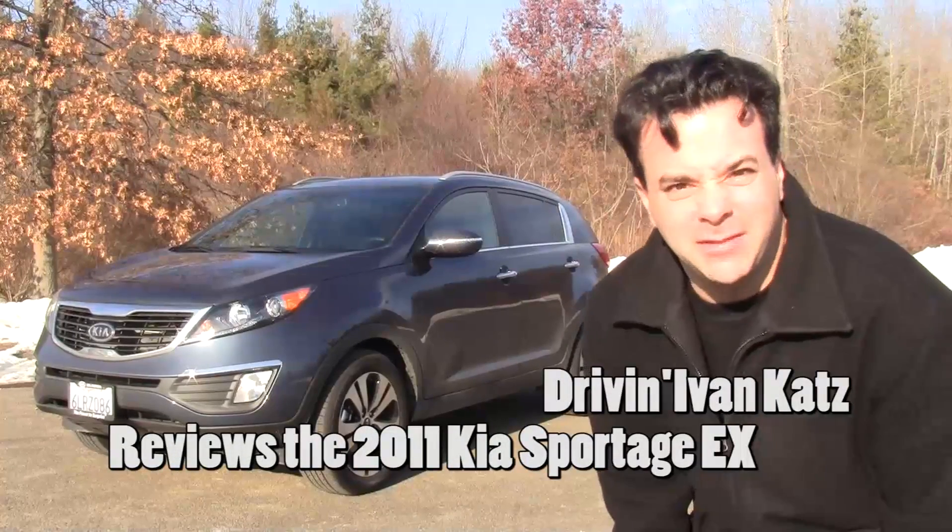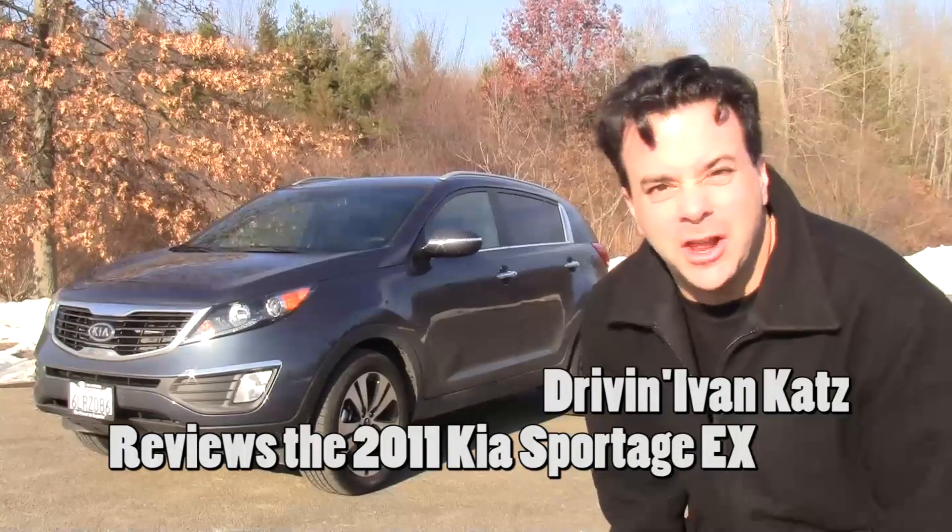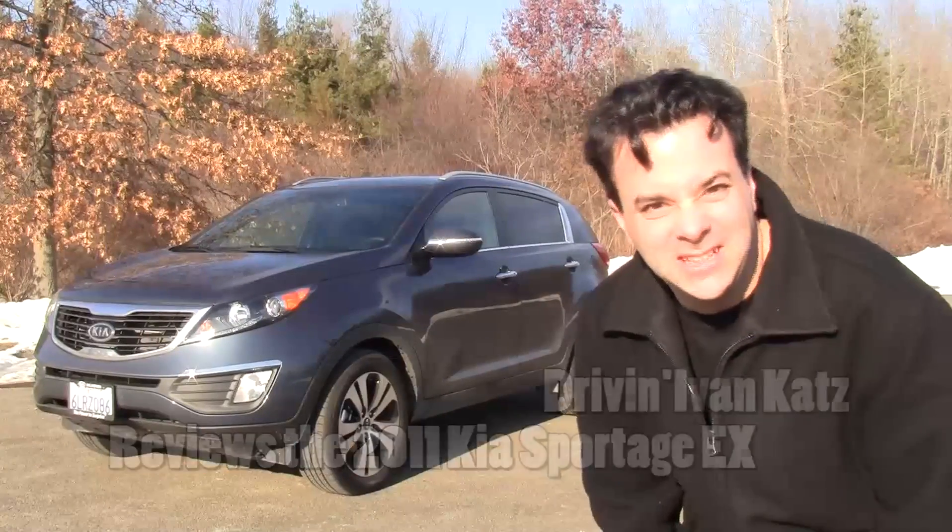The completely new 2011 Kia Sportage. I'm taking it on a thousand mile journey to see how it performs. Let's find out.